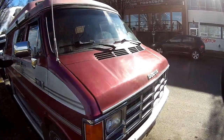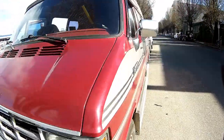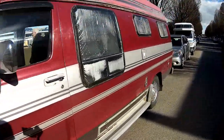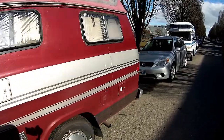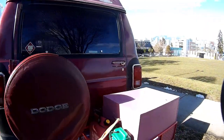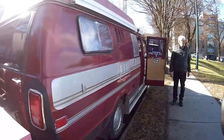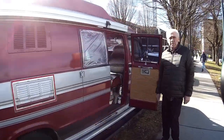A tour of the outside of Bill's van — a Dodge 318 Pleasure Way, high top, with a spare tire on the back door. Thanks for the interview, Bill — nice to meet you.